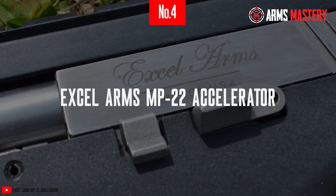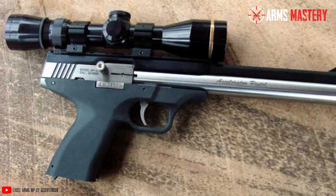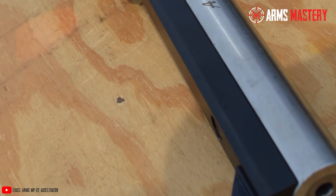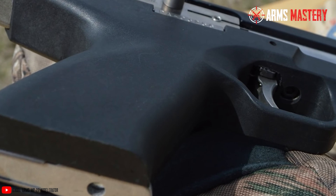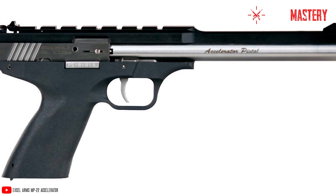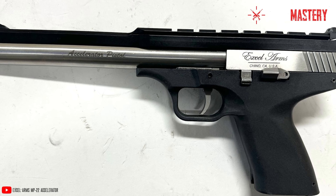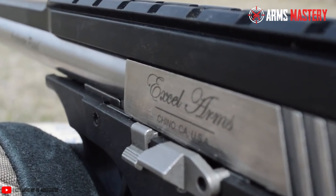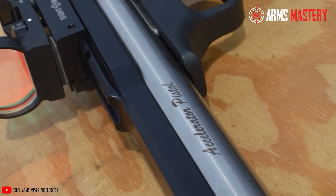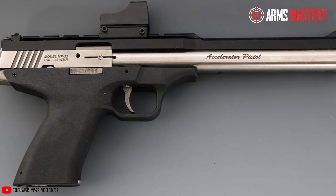Number 4: XL Arms MP22 Accelerator. Step into the future of target shooting with a pistol that combines cutting-edge design and exceptional accuracy. The XL Arms MP22 Accelerator stands out in the .22 Magnum class for its precision and high performance. Designed with a robust stainless steel bull barrel measuring 8.5 inches, this semi-automatic pistol ensures stable, precise shots, making it ideal for precision shooting competitions. With its striking appearance, the MP22 Accelerator features a futuristic design with an integrated Weaver-style rail, ready to accommodate a variety of optics and accessories, making it an excellent choice for shooters looking to customize their setup.